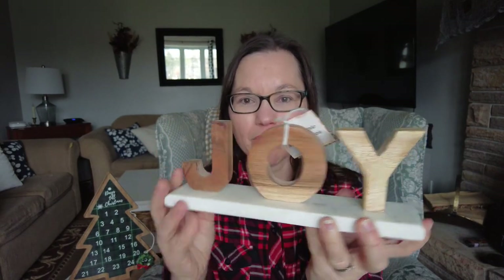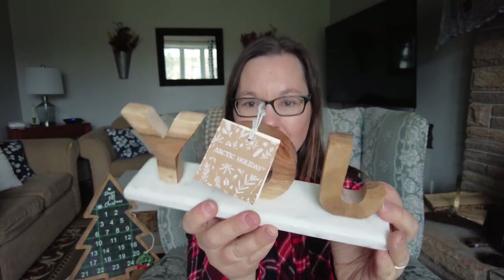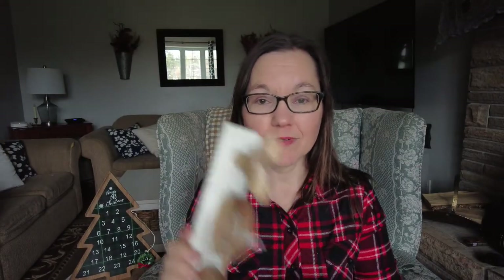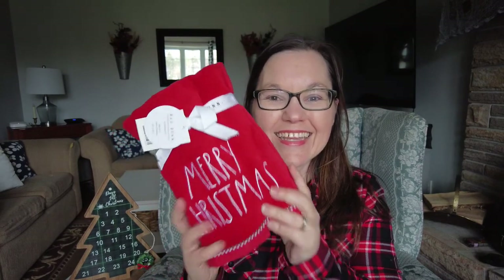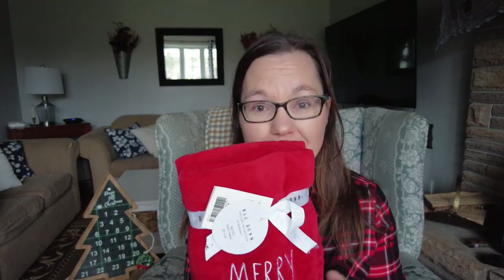I got this wood and marble piece that says 'joy' - I love it, I cannot wait to use this. It's real marble on the bottom and it was only $12.99, which I thought was a great price. The next thing I found were the red 'Merry Christmas' towels for the powder room on the main floor - they were $12.99. I like to get new hand towels for the bathroom every year. I've been buying white, that's why I went with red this year, and hopefully I'll be able to reuse them next year.